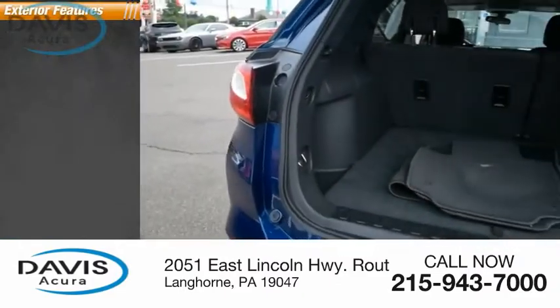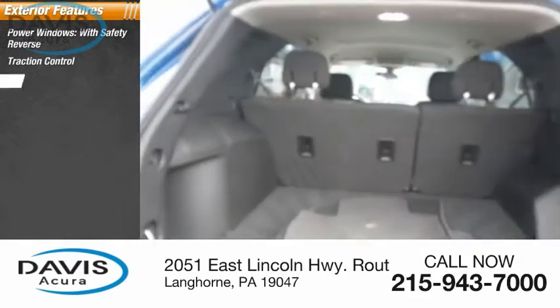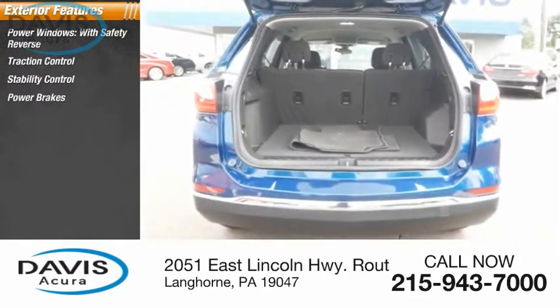Here are some of this vehicle's great options: power windows with safety reverse, traction control, stability control, power brakes, and braking assist.